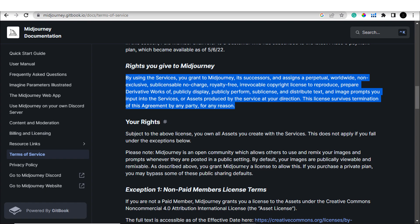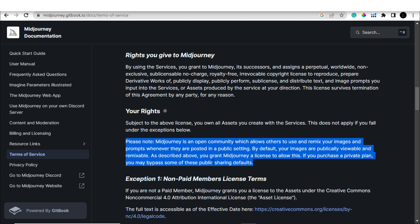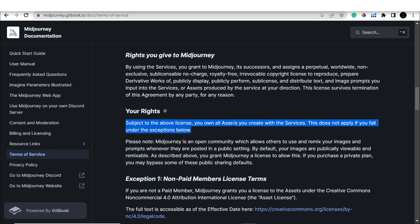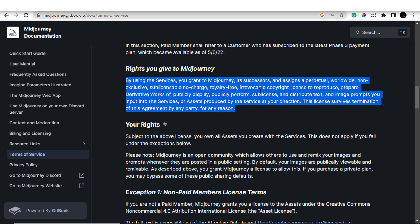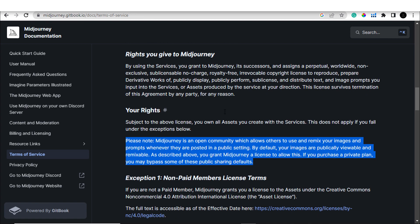Now let's look at the licensing terms for Midjourney. If you have the free version, you cannot commercially use your designs. If you have the paid version, you have full commercial use license for your designs. You will own all the assets you create with the service. However, you do not own exclusive rights to the image — meaning if someone else creates something similar to your design, you cannot sue that person. Make sure to visit the Terms of Service and read them yourself if you have any doubts.